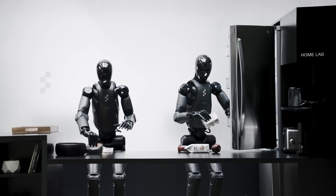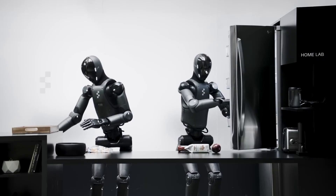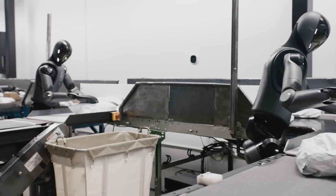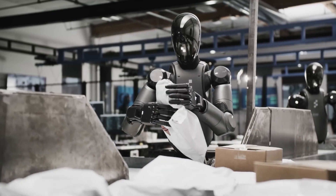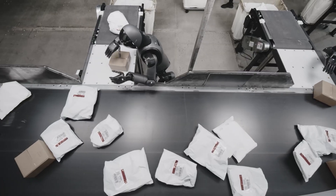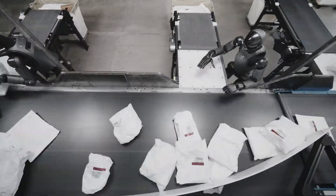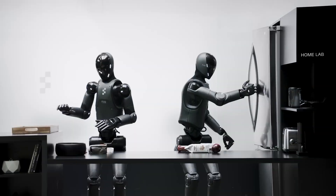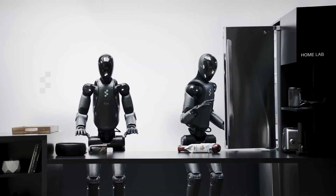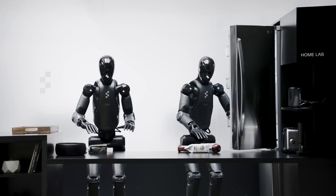Another noteworthy project is Figure AI, which is working on creating AI-driven humanoids that can operate across multiple industries. Their AI models focus on natural human-like motion and real-world adaptability. Instead of relying solely on pre-programmed behaviors, Figure AI's robots are designed to learn from interactions and adjust their actions accordingly — particularly important for industries like healthcare and retail, where robots need to engage with humans in a meaningful way.